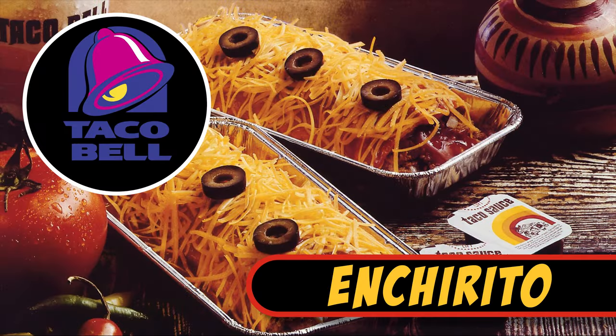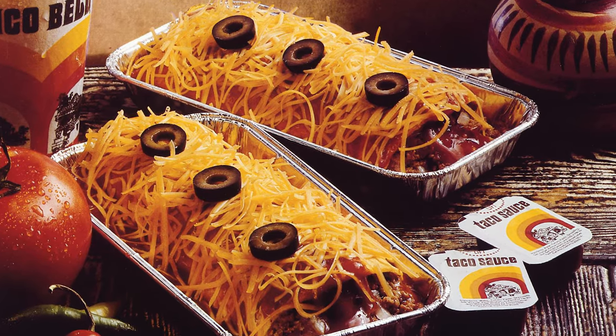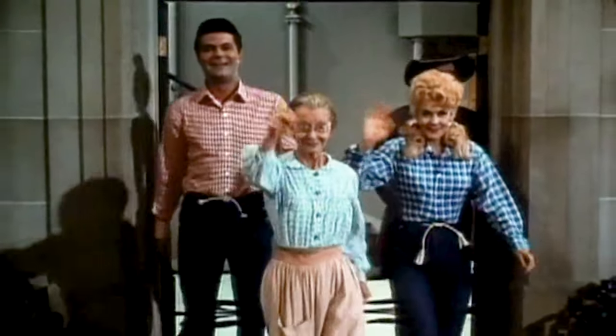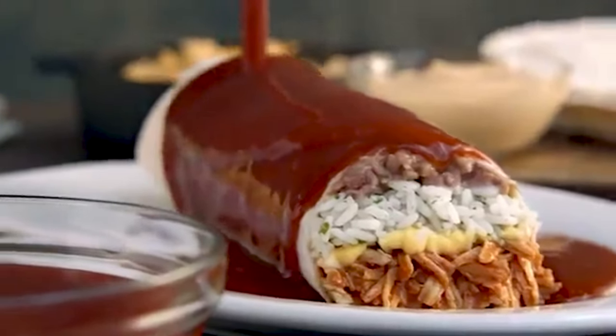Taco Bell Enchirito. Here's another one from Taco Bell that still has some people fondly remembering when this item used to be on the menu. It was a burrito-enchilada hybrid covered in red sauce, shredded cheese, and exactly three olives on top, served in an oven-reheatable tin. It disappeared off the menu in 2013 as an official item, but savvy Taco Bellers can still get an approximation by ordering the smothered burrito and replacing the sour cream and sauce with onions and red sauce.